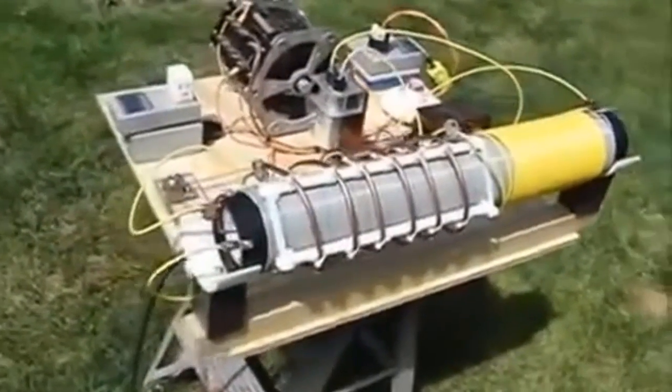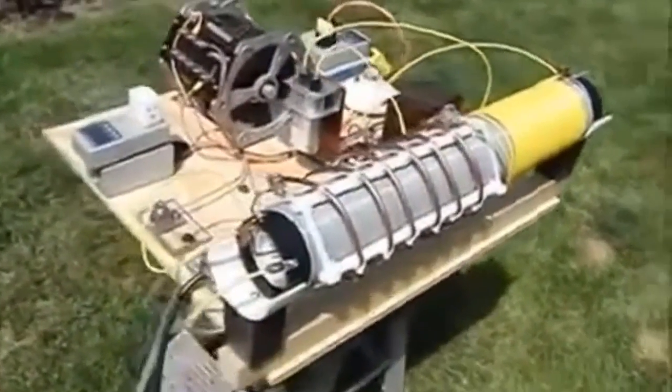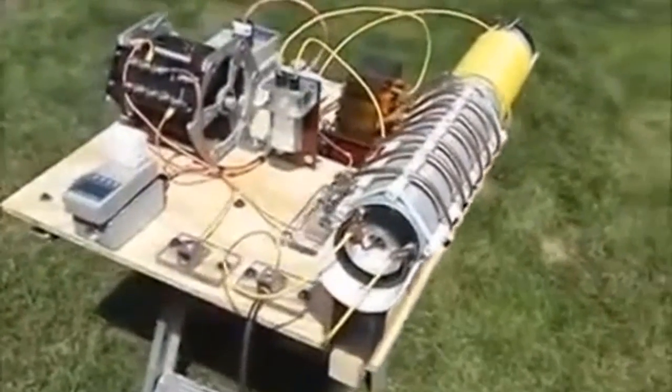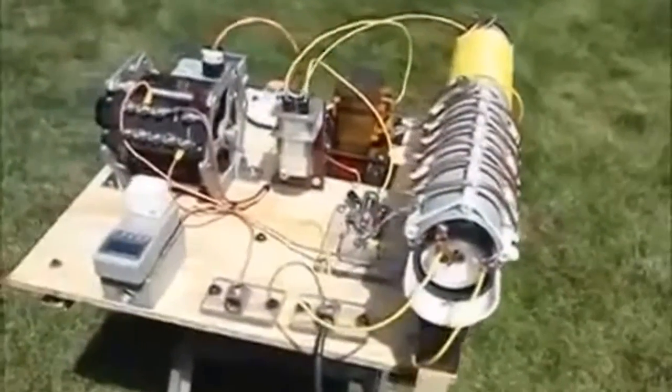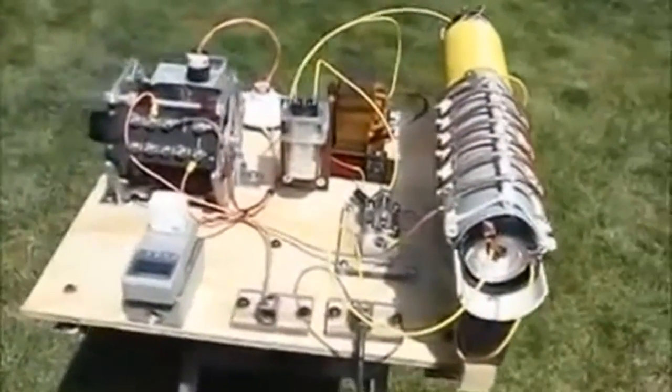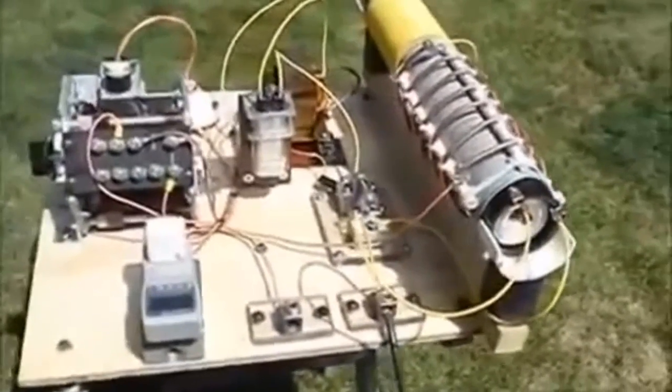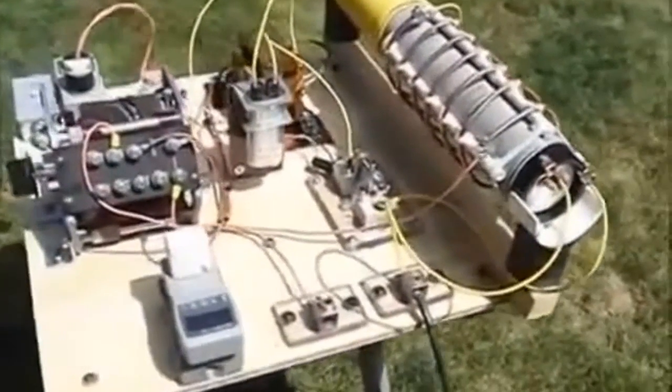The Tesla coil transformer has been verified by experts as an over-unity device that can provide free energy. The Ultimate Energizer Guide is a Tesla technology that can help you take advantage of this technology. This guide provides everything you need to know about the Tesla coil transformer and how to use it to get free energy.